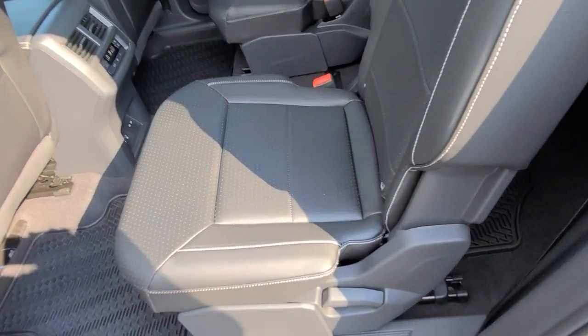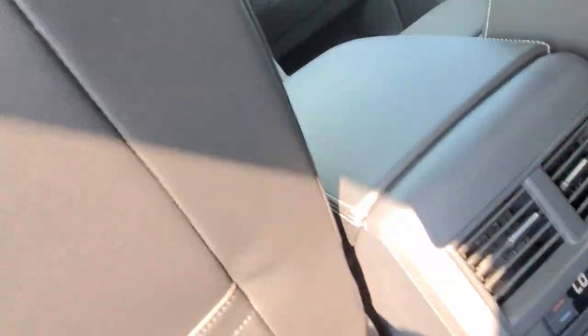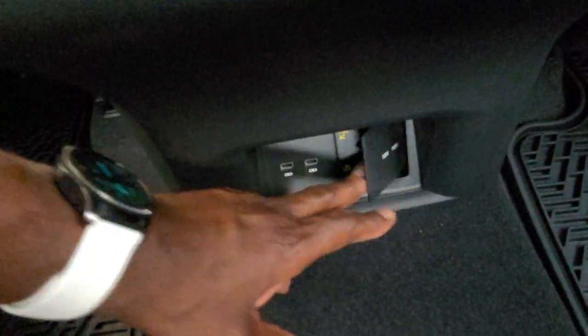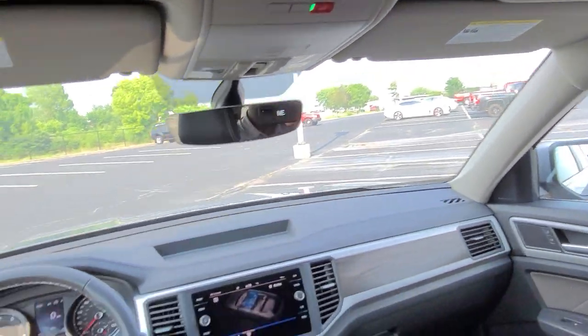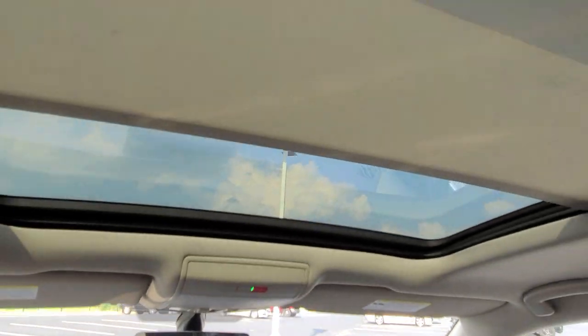As we take a look at the second row seats here — there's your captain's chairs, car seat hookups here and over there, armrest locks in place. With this little dial right here you adjust that. There's a look at your climate control, two more USB-C connections for a total of five, and a three-prong plug-in right there. Here's a look up at that giant panoramic sunroof with the sunshade closed on it. There is a look at your instrument cluster and center console as this opens up.